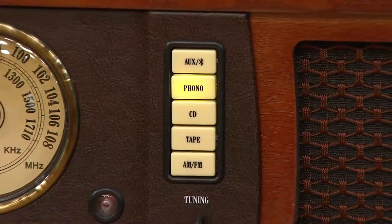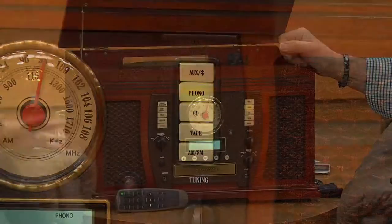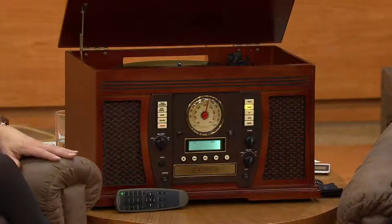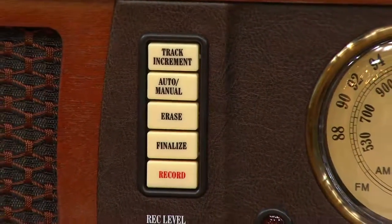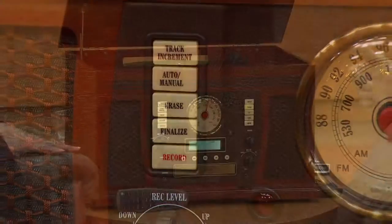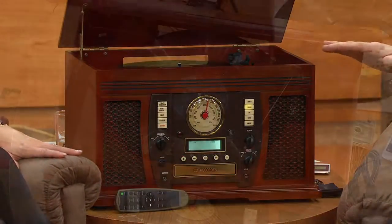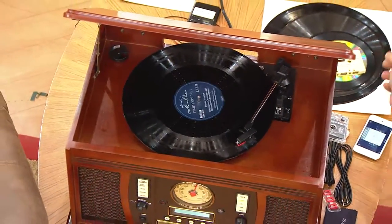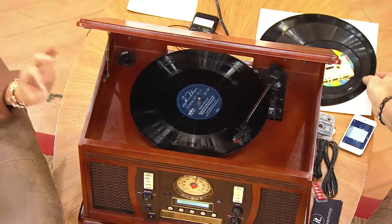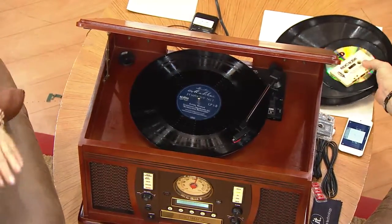What you're hearing right now is the record player. How many people have record albums by the score down in the basement, stored away, and haven't listened to them in years? It's still a viable format. Vinyl is on a resurgence — I've been in New York City and gone into several record shops that only sell brand new vinyl records. The sound quality is so warm and so true. If you like that version of music, there's nothing that replaces it.